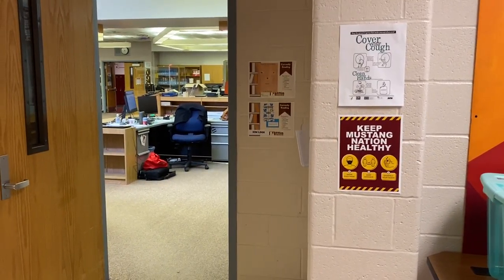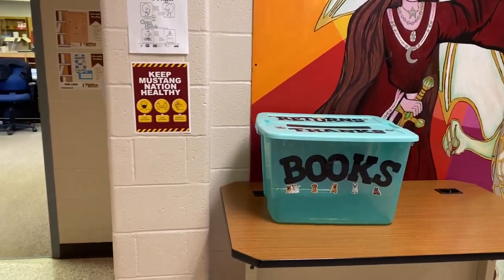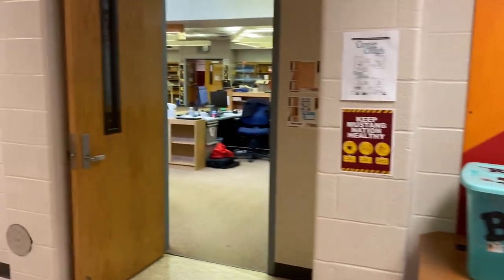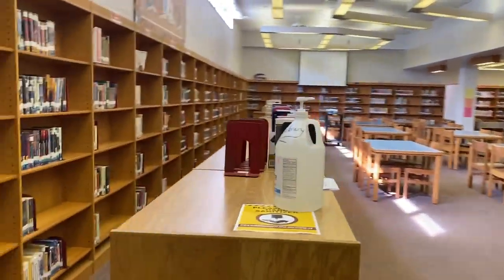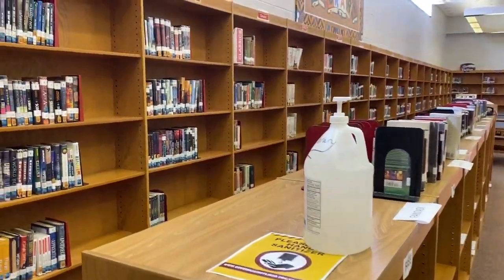Hello everyone. I want to do a quick video tour of the library. When you enter the library from this side of the hallway we have a book drop, and as you enter you'll see at both entrances we have hand sanitizer. When you come to visit the library we'd appreciate if you could give yourself a little spritz of that — that's to keep everyone safe.